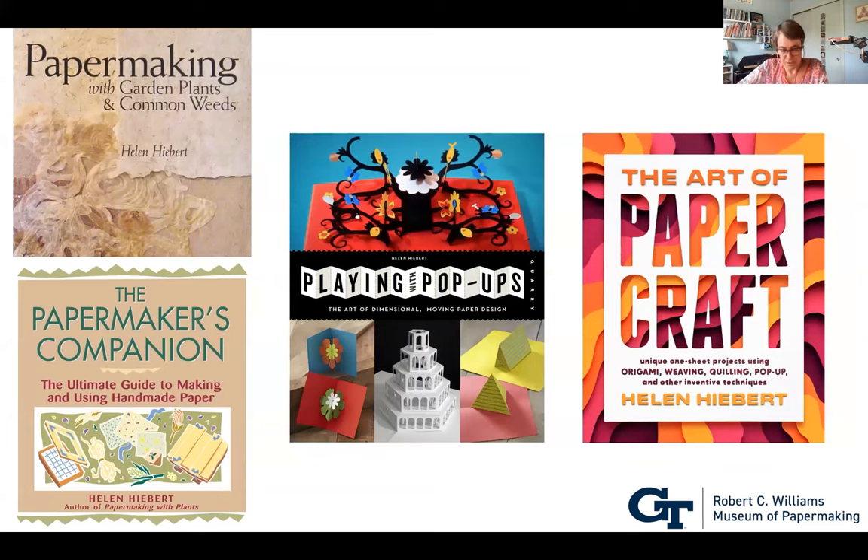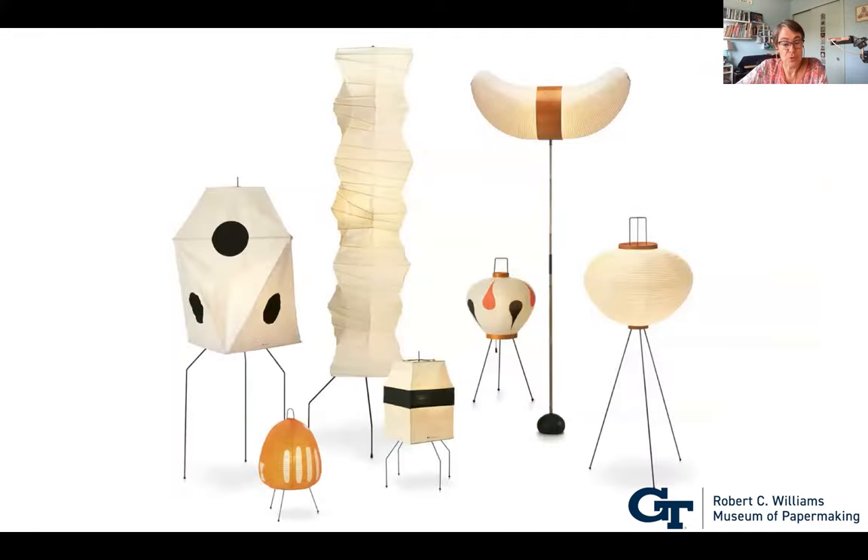I've written six how-to books in total: two papermaking books still in print, Playing with Pop-Ups, and my most recent, The Art of Papercraft, which came out this spring featuring 40 projects designed by me and a handful of paper artists from around the world — all projects that can be created with a single sheet of paper. Back to the chochin: Isamu Noguchi made this type of lantern famous internationally with his contemporary Akari lights for the town of Mino, Japan in the 1950s.